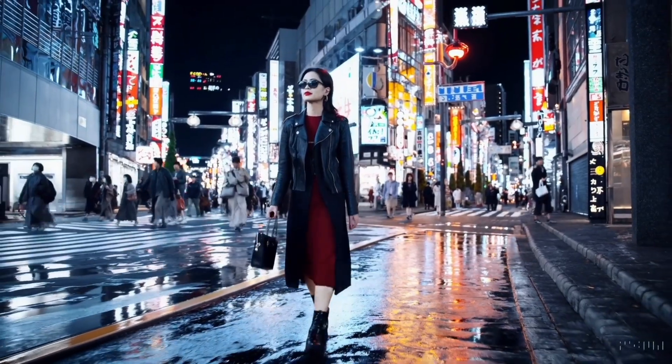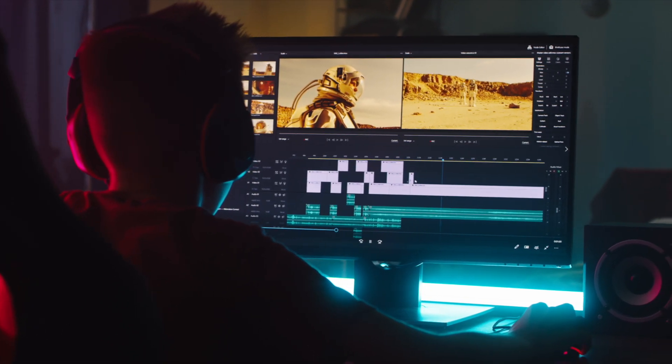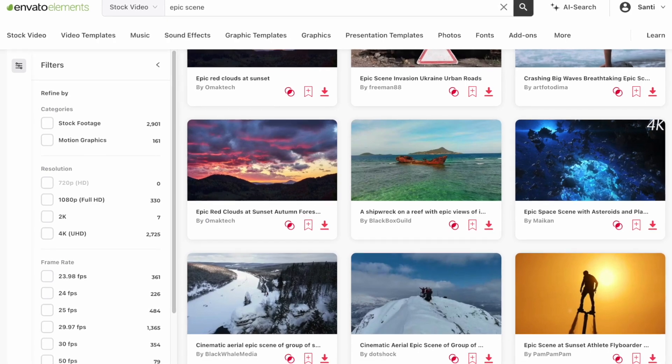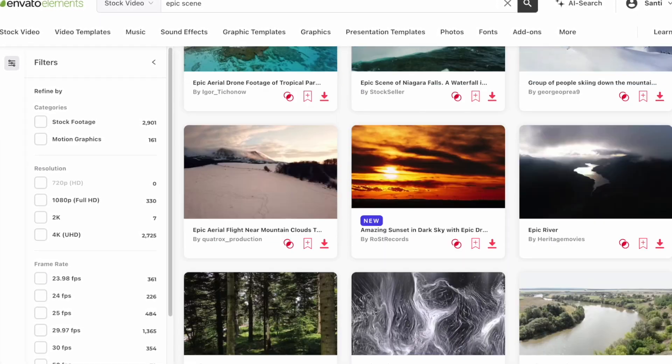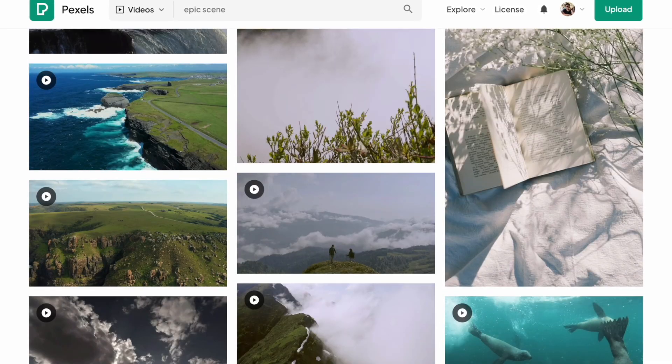Well, that's where we are right now. So once this thing becomes available to the general public, I believe the first thing to go will be stock footage. If you are familiar with video editing, you know there are dozens of websites out there that offer stock footage to use as b-roll in your content.